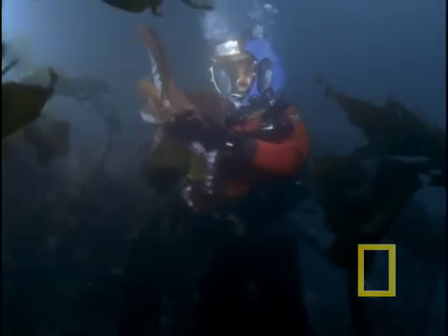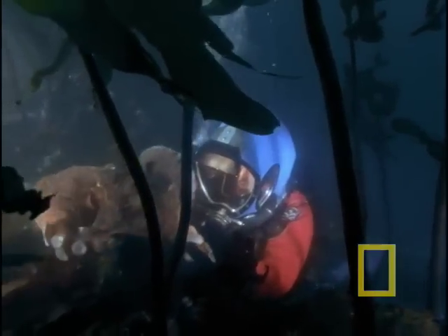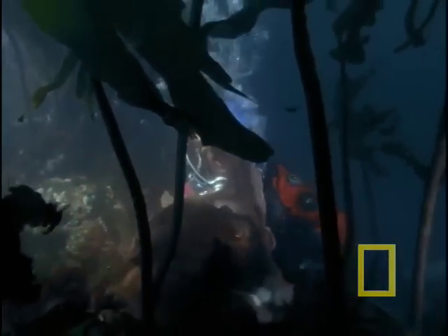These brainy creatures fascinate filmmaker Mike Degree, who pursues them with a passion. They've got eight arms — that's why they're called octopus. Underneath each arm are sucker discs, these extraordinary gripping mechanisms that give them the ability to hold on tenaciously to anything, including my head at the moment.